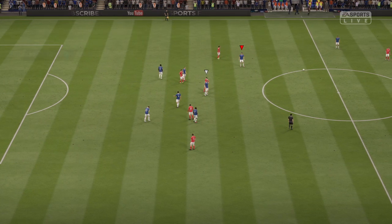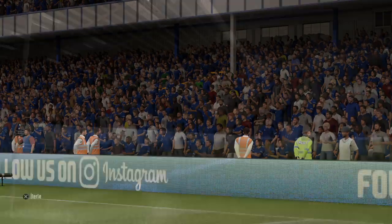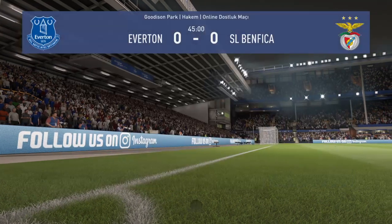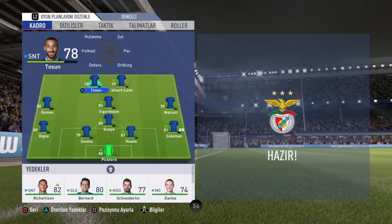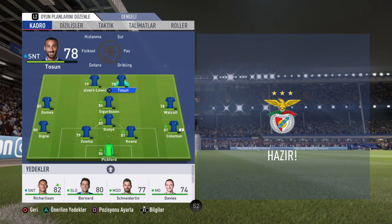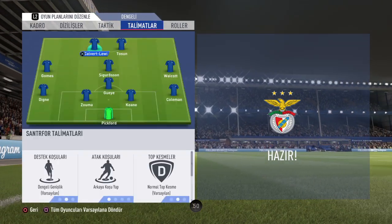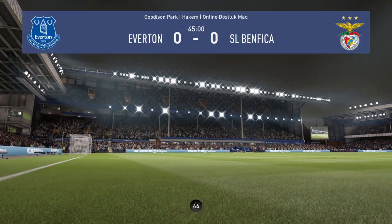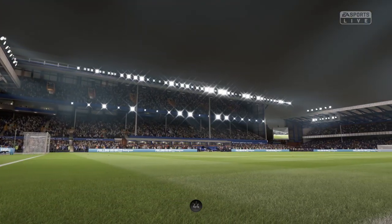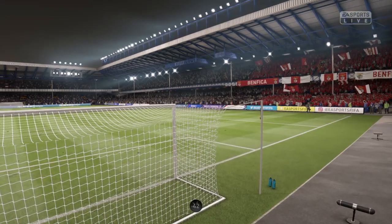And there is the half-time whistle. Nil-nil at the break.